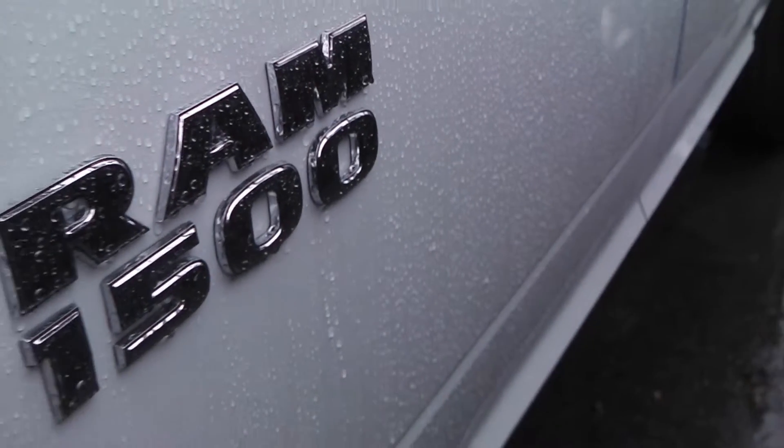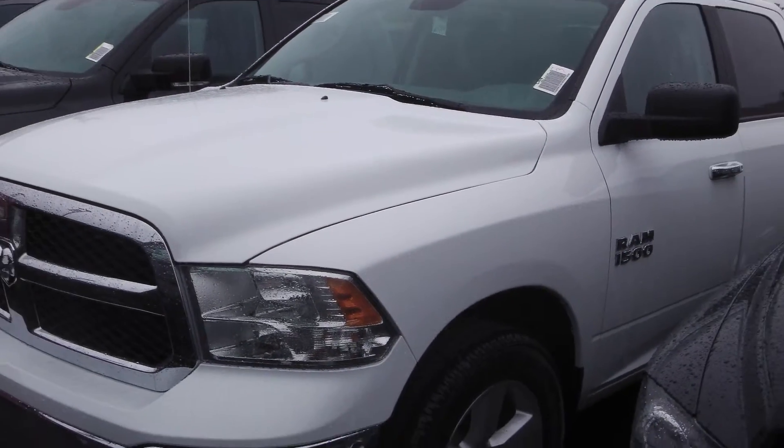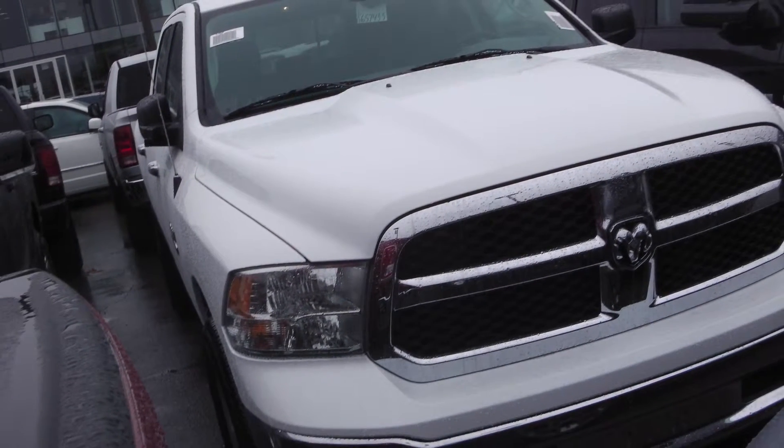This 2013 Ram 1500 SXT features a white exterior, a 3.6-liter 10-star engine, and an 8-speed transmission.